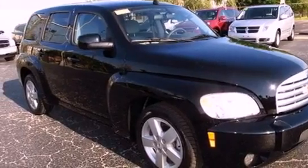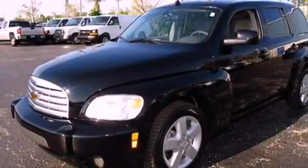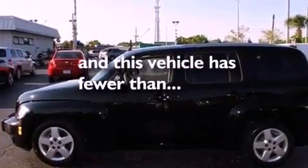Its top features include a power driver's seat, a split-folding rear seat, cruise control, XM satellite radio, performance tires, a security system, privacy glass, a low tire pressure indicator, keyless entry, and this vehicle has fewer than 38,000 miles on the odometer.